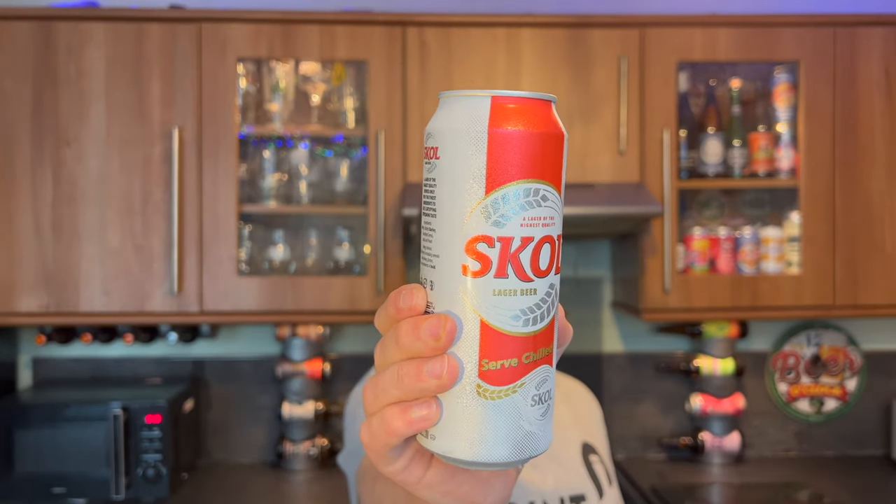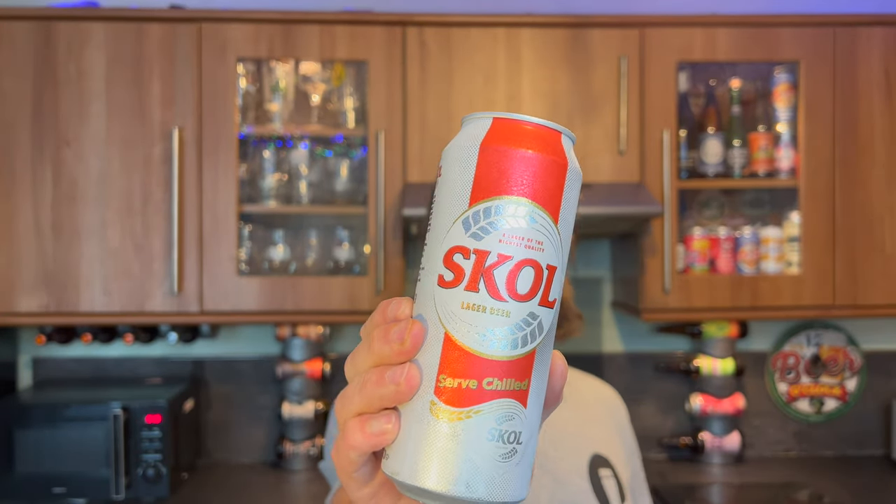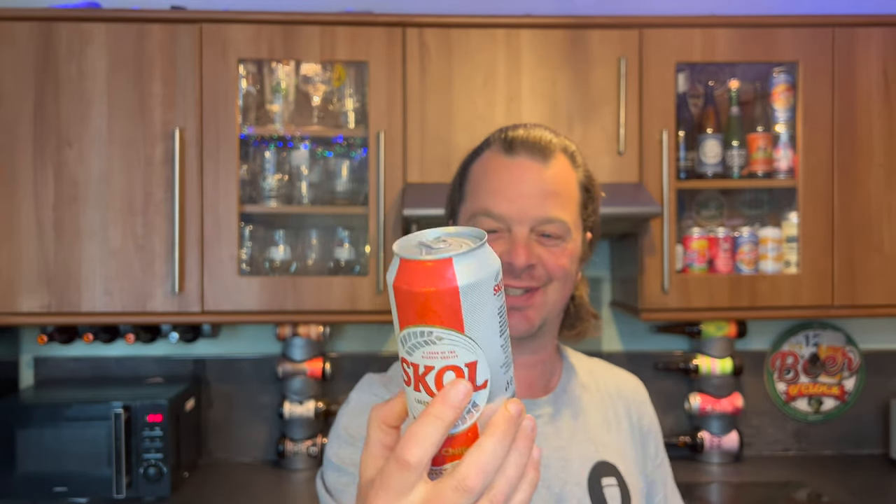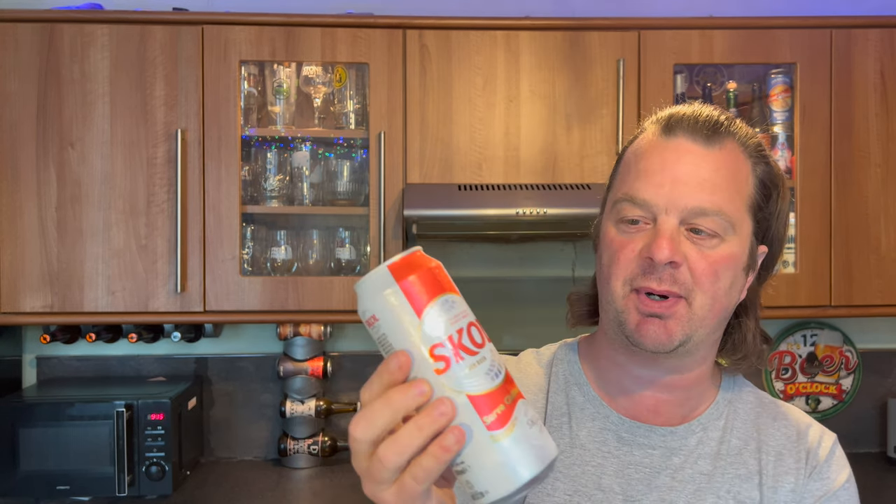It's beer o'clock on Real Ale Craft Beer. I've got an interesting beer to show you today — it's from Malta. It's Maltese Skull Lager Beer, served chilled, a lager of the highest quality. It's in a 500 milliliter can, four percent ABV. This was sent to me by Neil Long.